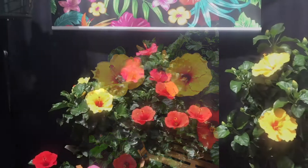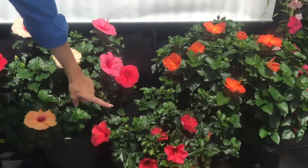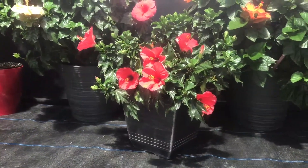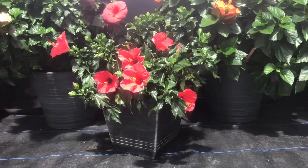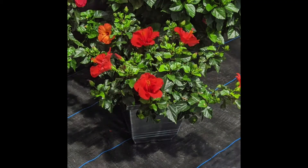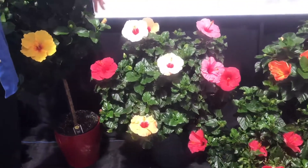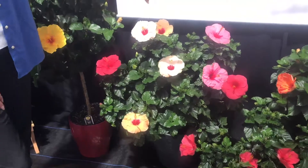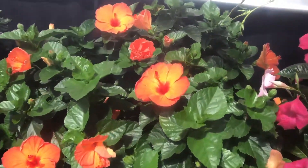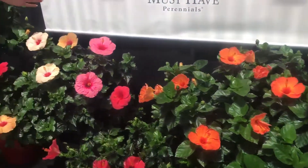Our next one is our eight inch product, which we have right here. We tried to come up with an in-between size between the six and the ten for somebody looking for that particular price point. It still has the fullness of our varieties, but just slightly smaller than our ten inch product. Here's our ten inch hibiscus. This one here is called Orange Sunset, which is one of the most spectacular oranges I've ever seen.